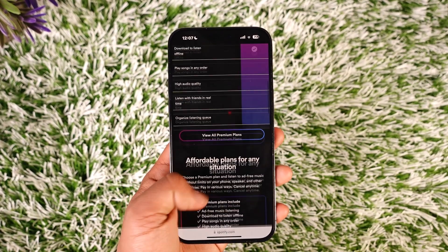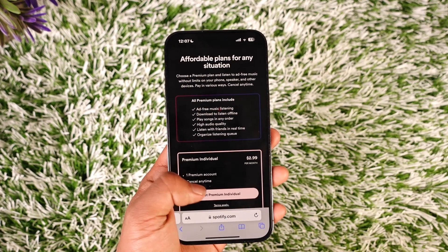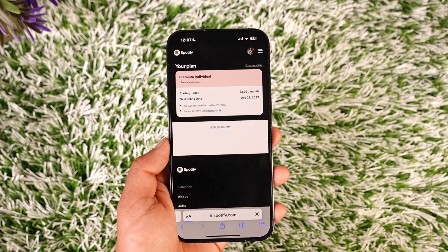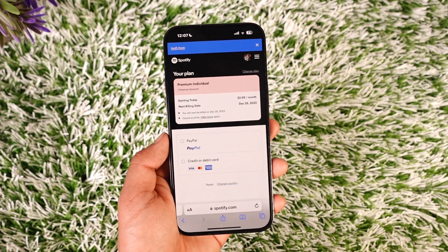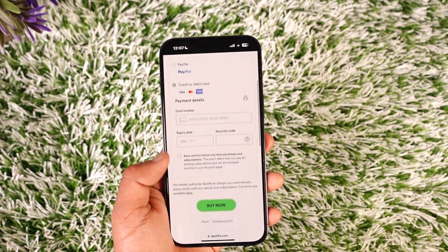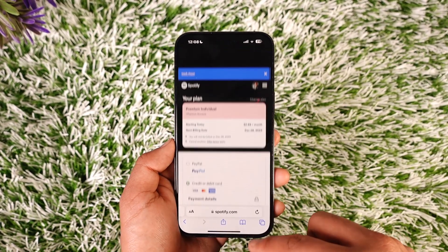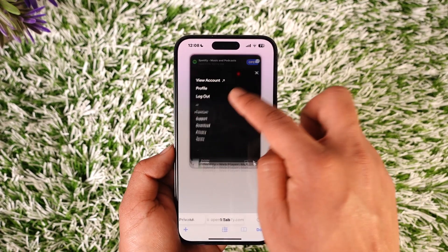Here you should be able to select a list of different plans that are available. You can tap on 'View All Premium Plans', tap on 'Get Premium', and then enter all of your card details and so on, such as PayPal or credit or debit card. Once you enter those, agree to the terms and conditions, tap on 'Buy Now', and Spotify Premium will get successfully bought.